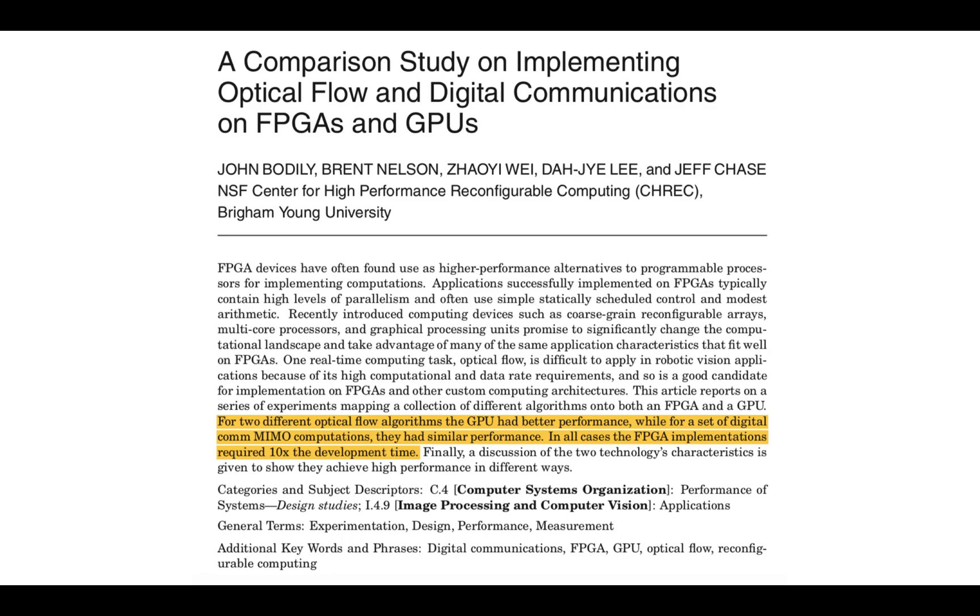Here's a pretty highly cited paper — a comparison study on implementing optical flow and digital communications on FPGAs and GPUs. It's a long paper, but basically the punchline is: for two different optical flow algorithms, the GPU had better performance, while for a set of digital comm MIMO computations, they had similar performance. In all cases, the FPGA implementations required 10x the development time.